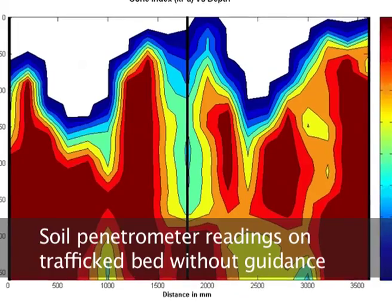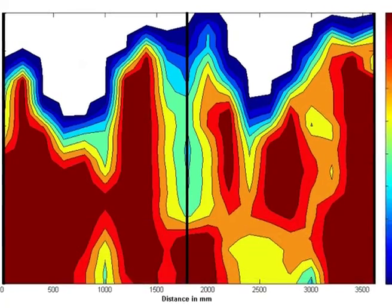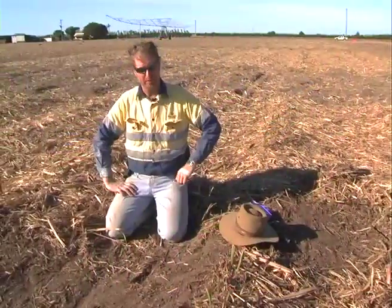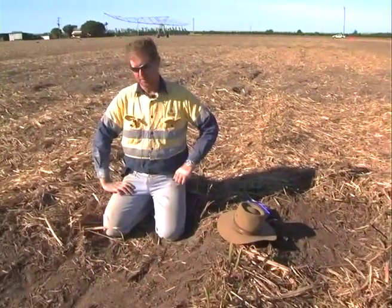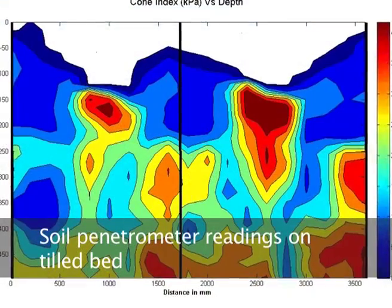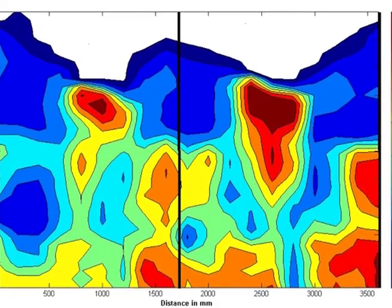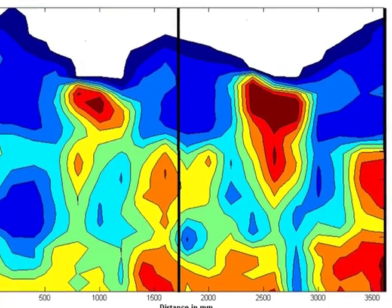With one pass with a harvester and haul-out, we can end up with 90% of the paddock run over pretty easily on the old 1.5 metre row spacings. We get down to 30% of the paddock trafficked when we have precision controlled traffic farming. That's the rationale behind changing the system.